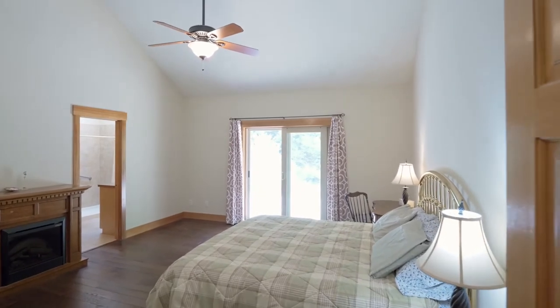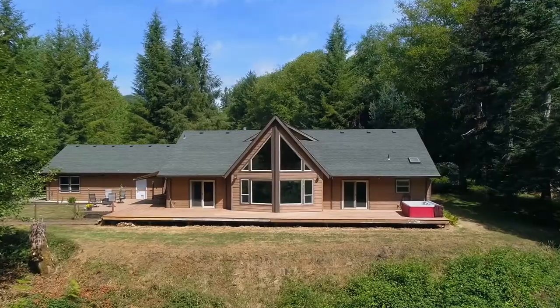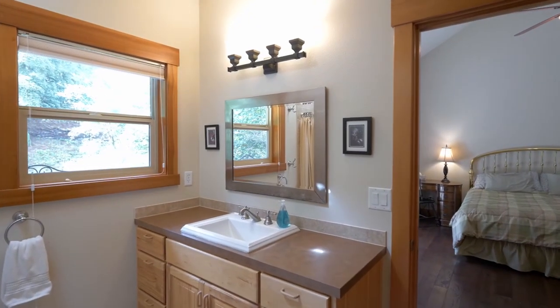From your vaulted master suite, enjoy river views from the deck while soaking in the hot tub. You'll also find a well-appointed master bath plus a walk-in closet.